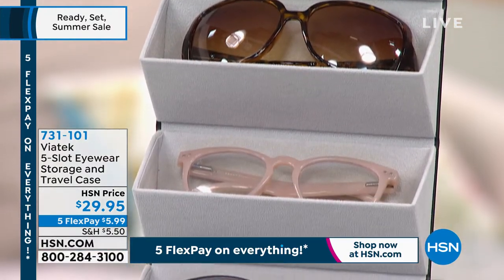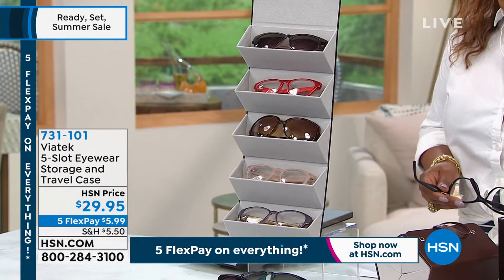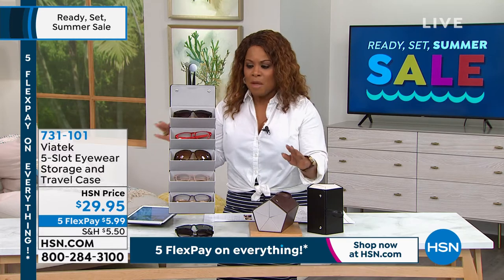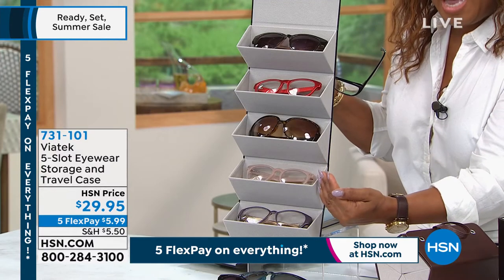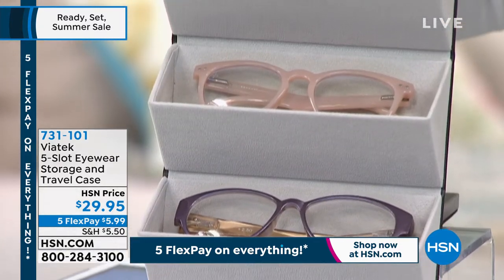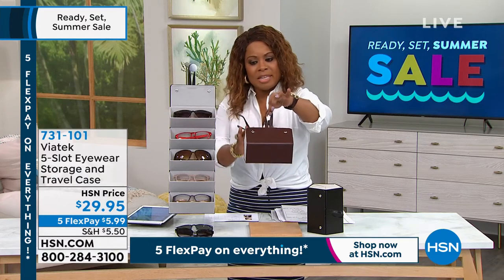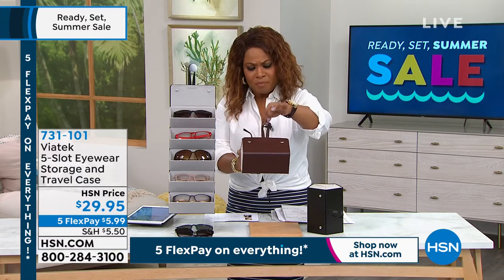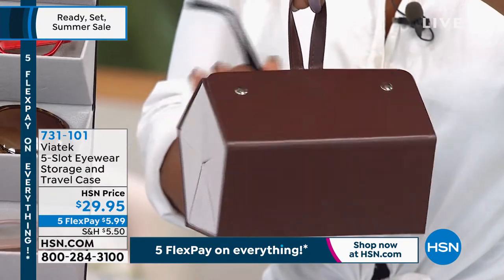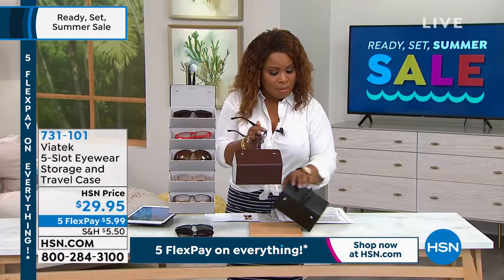So this is by Viatech and it's a five-slot eyewear storage and travel case. I think this is so genius because as you can see, everything is nice and organized for you, so you'll be able to store everything, which is going to protect them. But most importantly, when you go to travel — in your daily life or even travel for a vacation — look at how you're going to be able to travel with them. You choose whether you'd like the black or the brown.